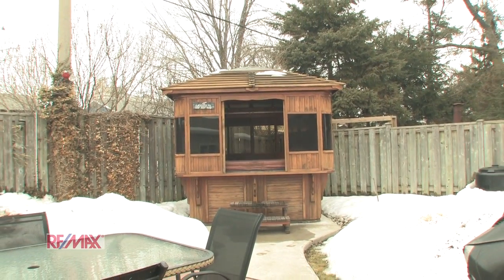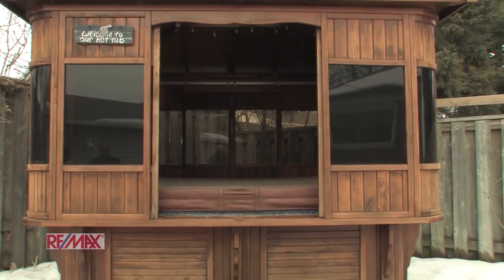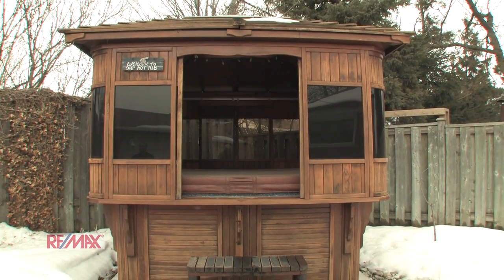Here we have the backyard which under the snow is beautifully landscaped. It also comes with a hot tub enclosed in a gazebo with a skylight.